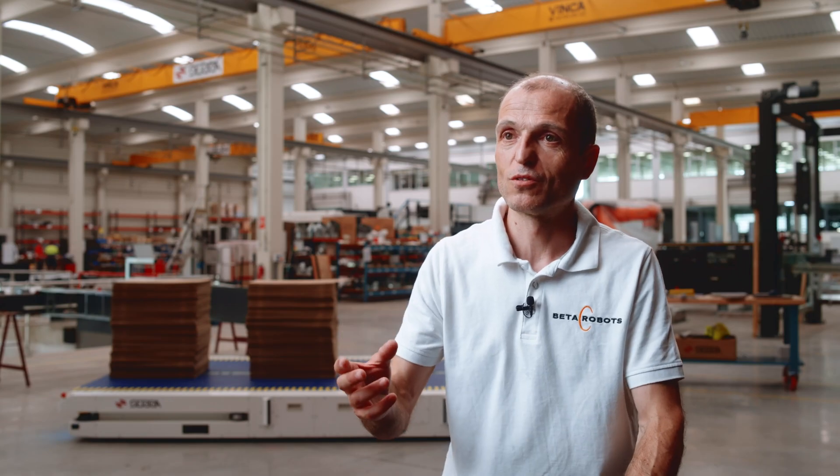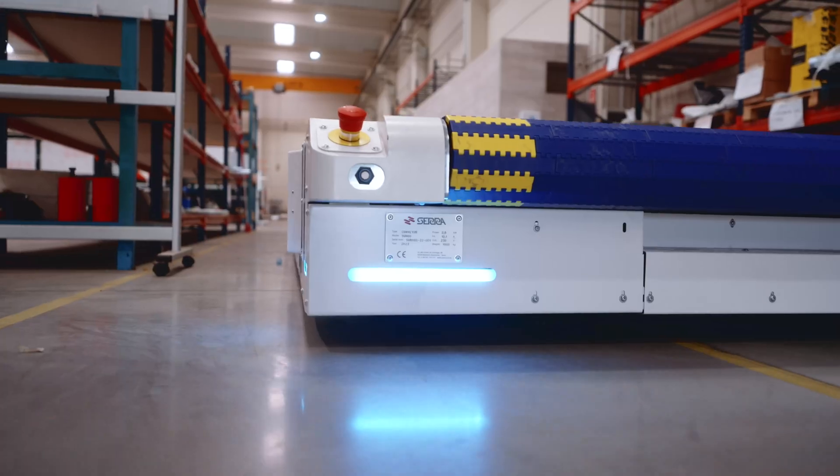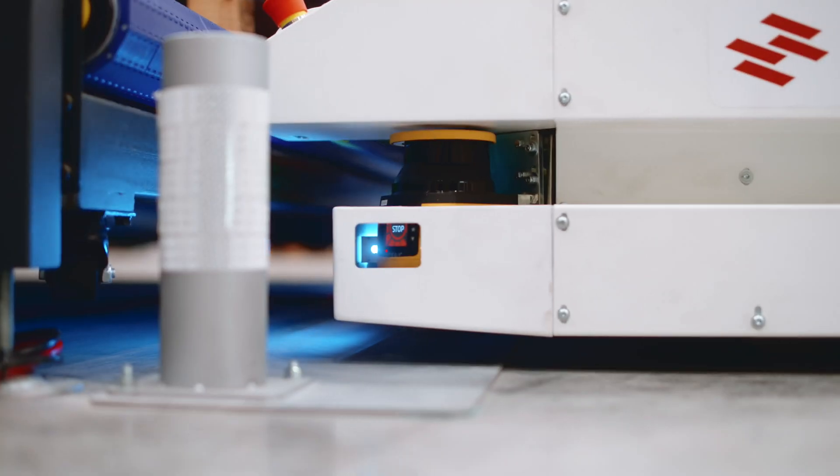The key for the robot to be autonomous and to operate in these kinds of environments is to have an autonomous navigation stack. For loading and unloading the materials, we need precise motion below centimetre precision.